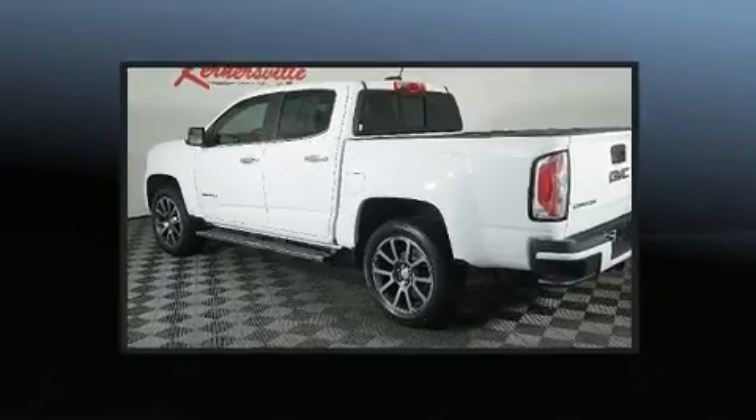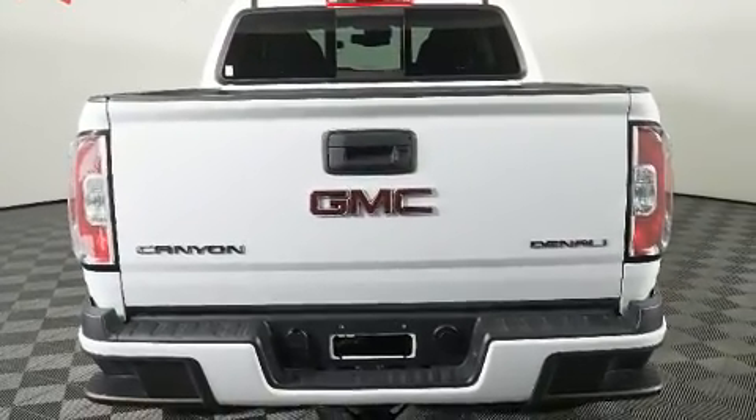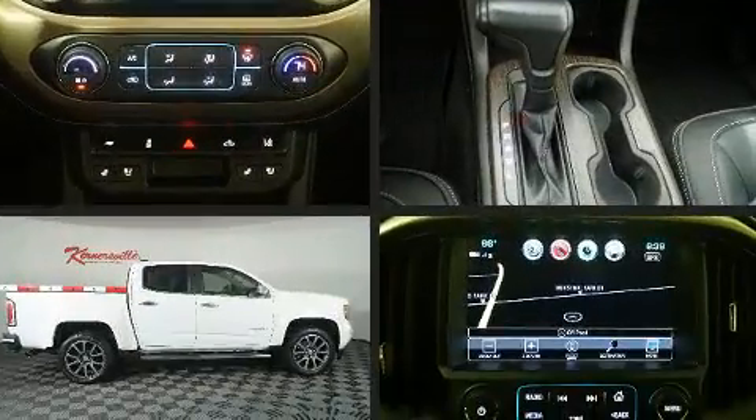It's equipped with tons of terrific amenities, but it won't break your budget. Like power windows, mirrors, and seats, delay off headlights, one-touch window functionality, heated and ventilated seats, remote keyless entry, and leather upholstery.